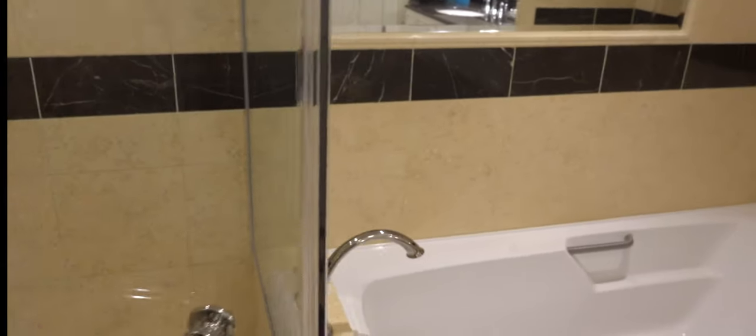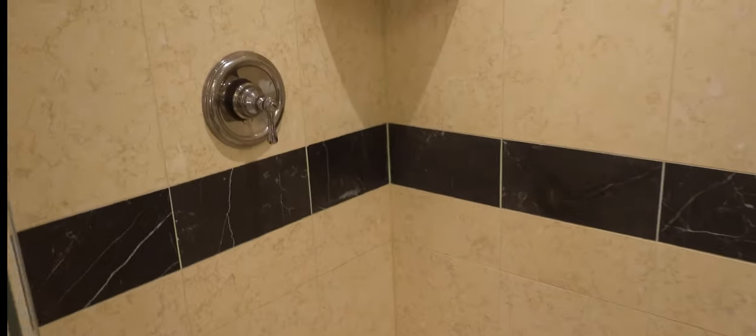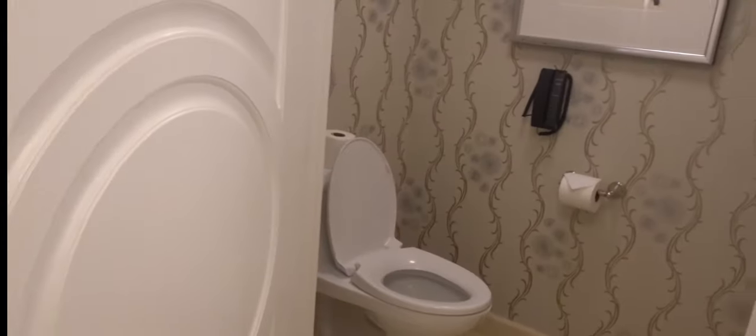The tub is a little underwhelming for a five-star resort — it's plastic; it should be porcelain or something like that. The shower is a little small. They're using unbranded products, which is another difference from the Waldorf — the Waldorf had Ferragamo products. But there is beautiful marble throughout.